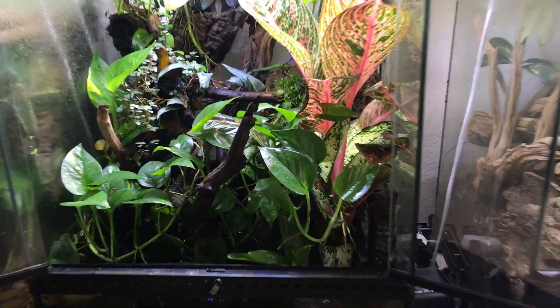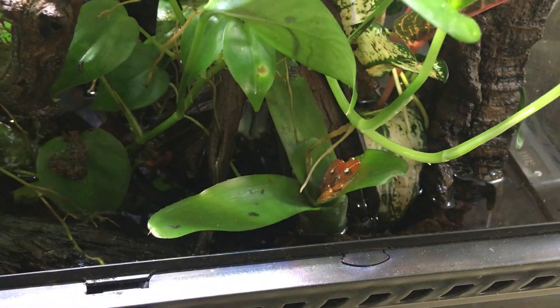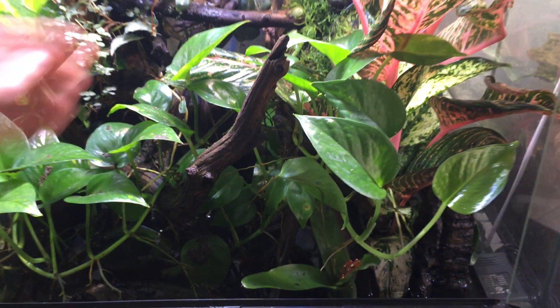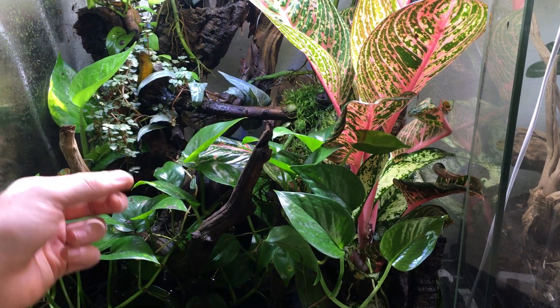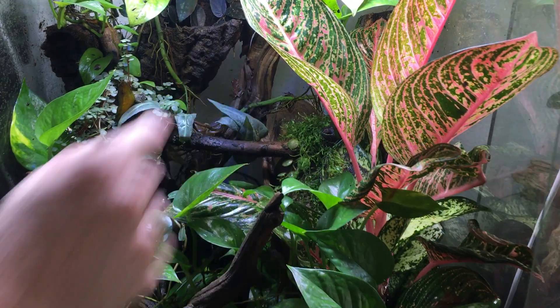Here's a rare sight — check this out. My pair of cinnamon tree frogs, they are in amplexus, which means there's going to be even more tadpoles in here. I got some Java moss growing in here, a little bit of moss fusion, and there's another cinnamon — it's a male.